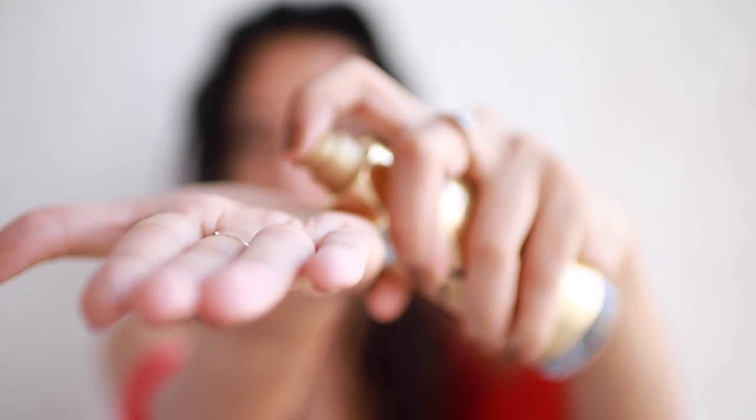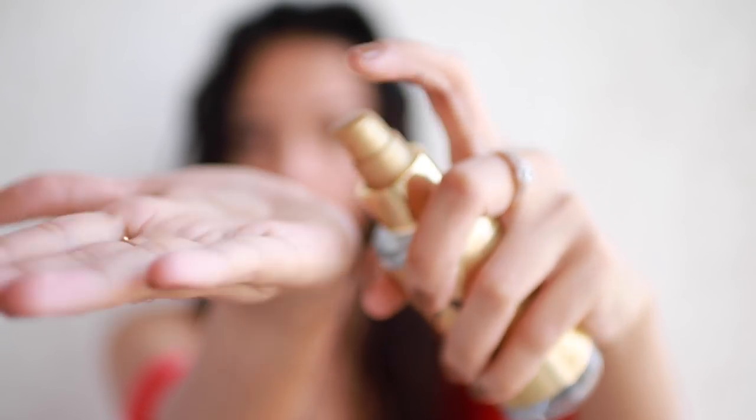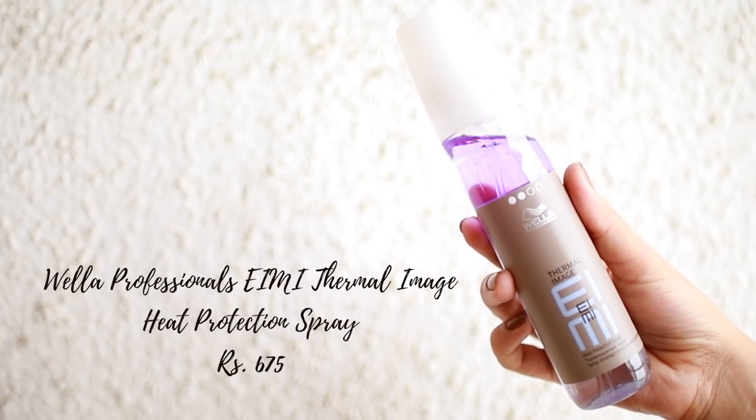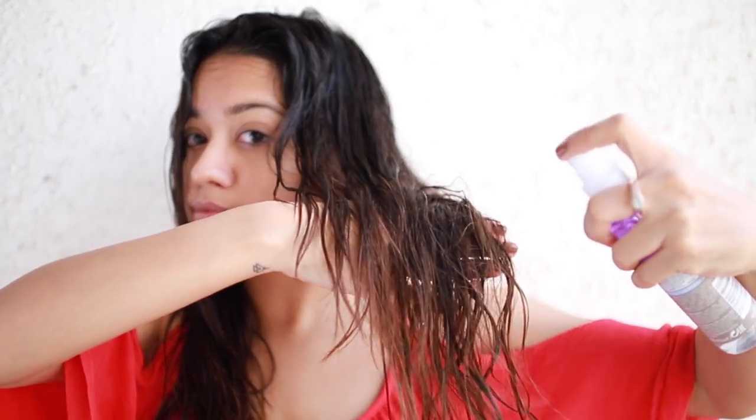Next I decided to try this smoothing oil from Bella - I've heard really good things about it. I'm applying this directly onto my wet hair; you can use this as a leave-in serum. I also got the heat protection spray from Bella - I saw this in Larsa's video and really wanted to try it. I was done with my Toni & Guy one and needed a new one.